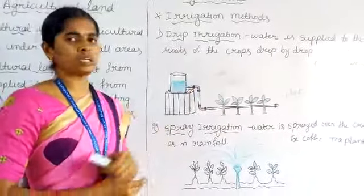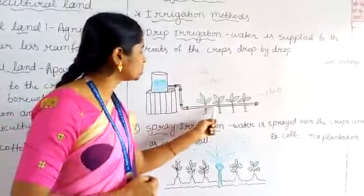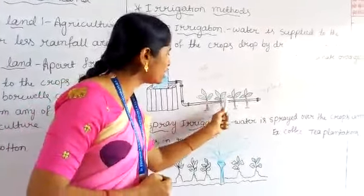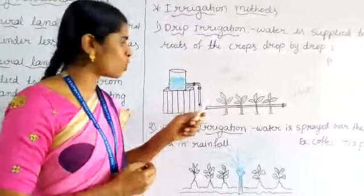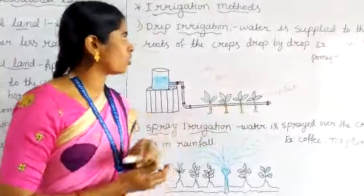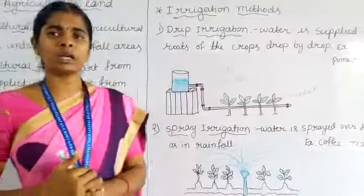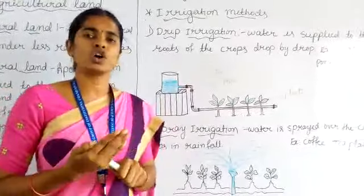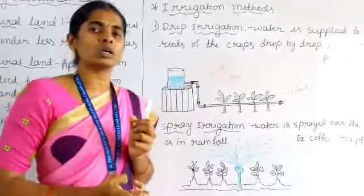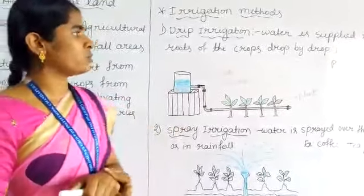First one: drip irrigation. In drip irrigation, water is supplied to the roots of the crops drop by drop. This is called drip irrigation. Through the drip irrigation method, farmers can avoid the wastage of water and with less water they can grow more crops.